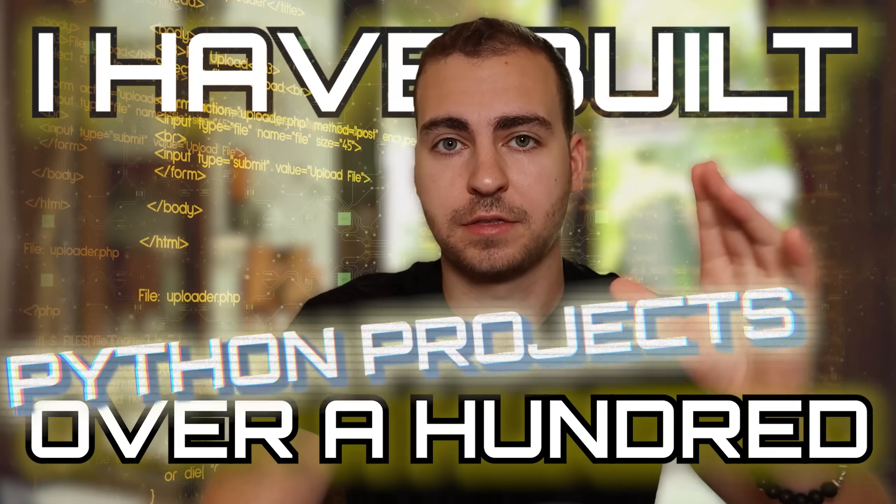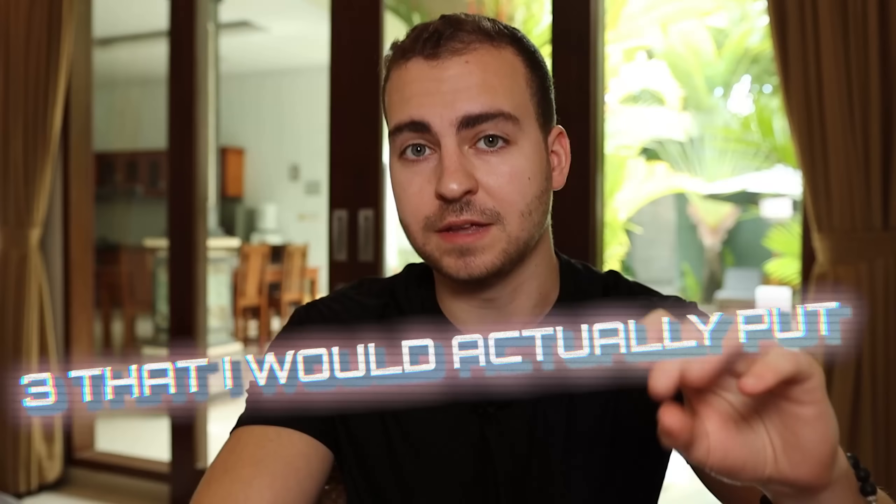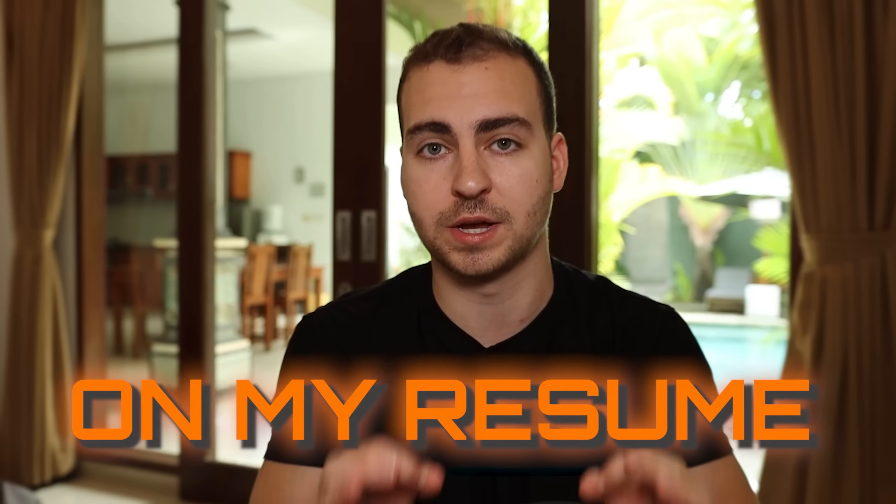I've built over 100 Python projects, but here are three that I would actually put on my resume.